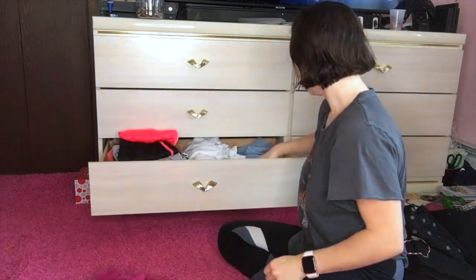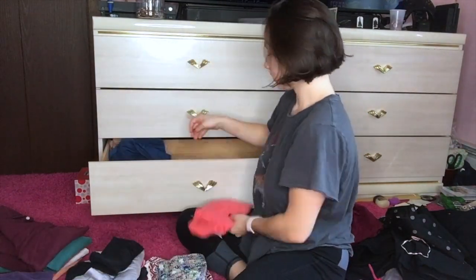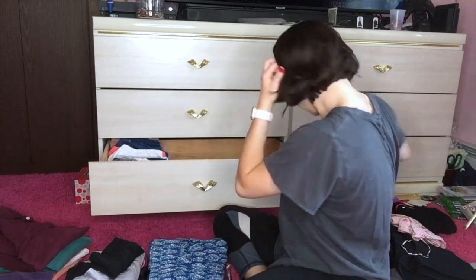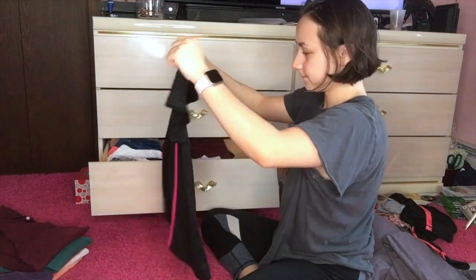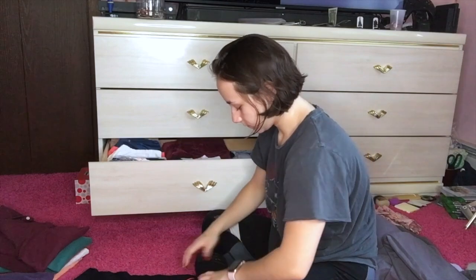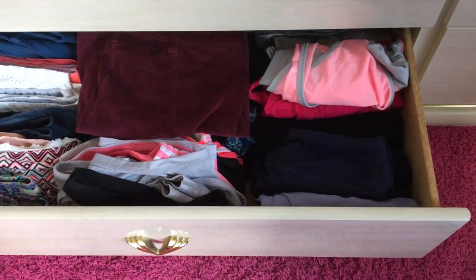Moving on, I'm organizing this drawer. I'm taking out my boyfriend's polos because he doesn't really wear these often, so they don't need to be in here. I wanted to make this drawer my summer bottoms and workout clothes, so I'm organizing all of these, folding them, and putting them in properly — not just shoved in there. I'm putting my workout clothes in there as well as some skirts and summer shorts. This is the final product and it has been working great for me.